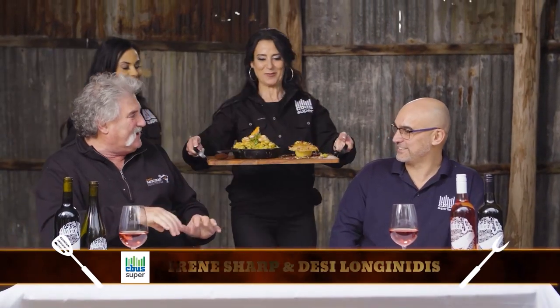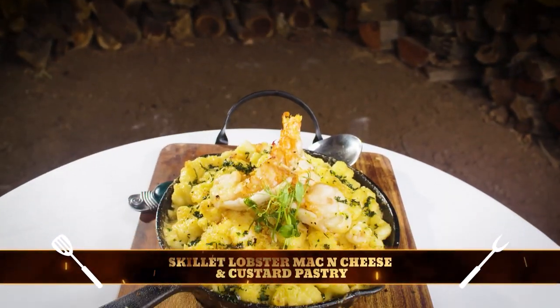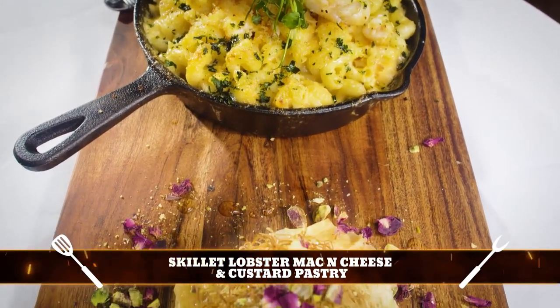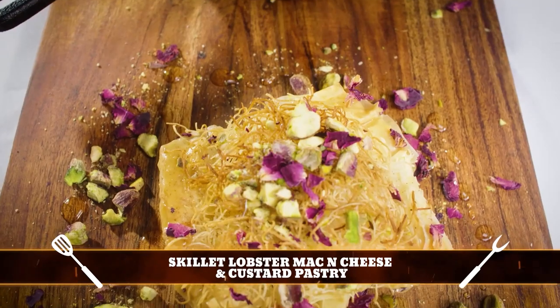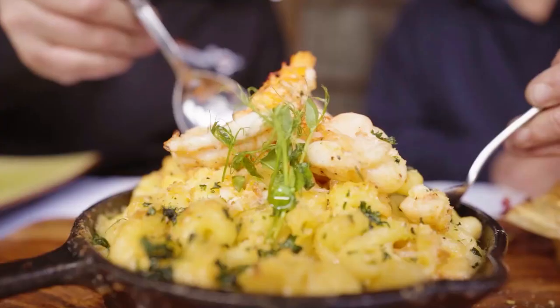Trying to cook up a storm! Your girls are here from Seabust Super. I've got to tell you — no favouritism — but these girls have done a wonderful job. What have you got for today, girls? Today we've got a main and a dessert: lobster mac and cheese followed by a custard pastry. And it all comes from where? Our mum — our mama. Well, thank you very much. Enjoy. These girls have done an amazing job, so let's dig in.